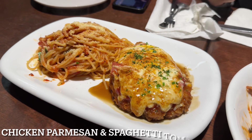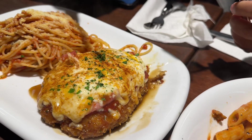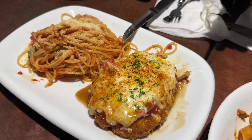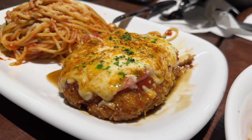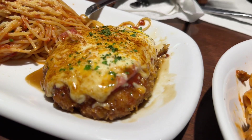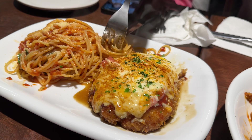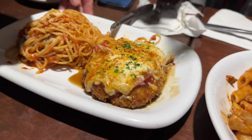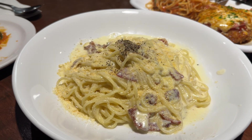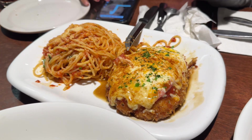This is the chicken parmesan with spaghetti and tomato sauce. The chicken looks nicely cooked — very nice. Chicken breast, thin layer, tomato sauce and cheese. The chicken is nice and tender, the coating is nice and not too thick, and it's actually very juicy. Let's have a taste of the spaghetti. The spaghetti is very nice too — the noodles are cooked perfectly. Tomato sauce is nice and tart with parmesan cheese on top. Very nice.